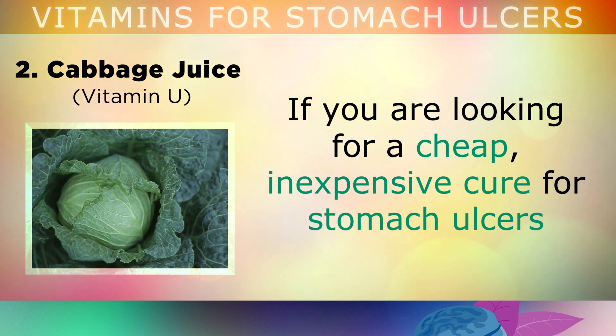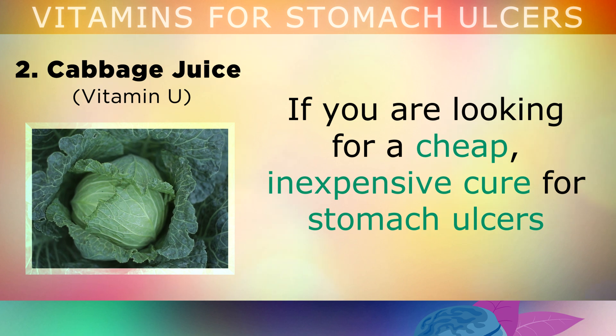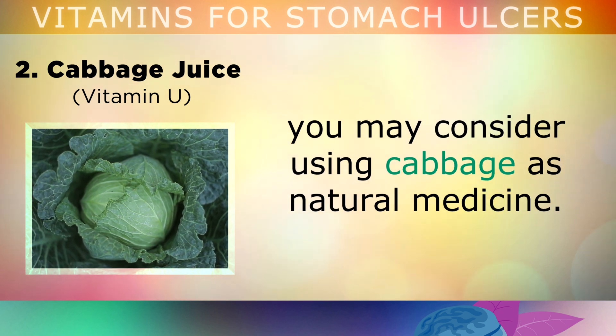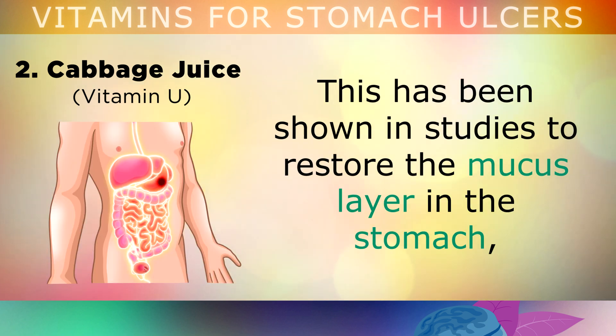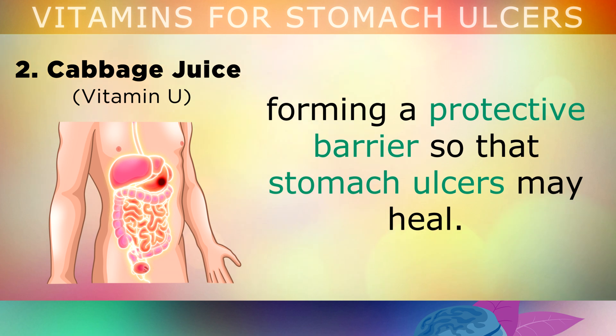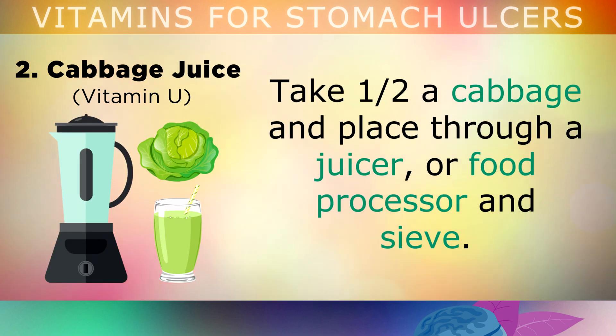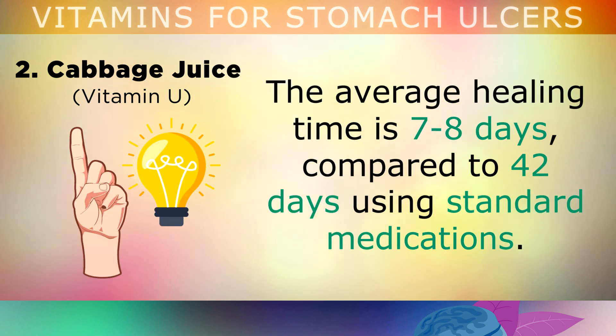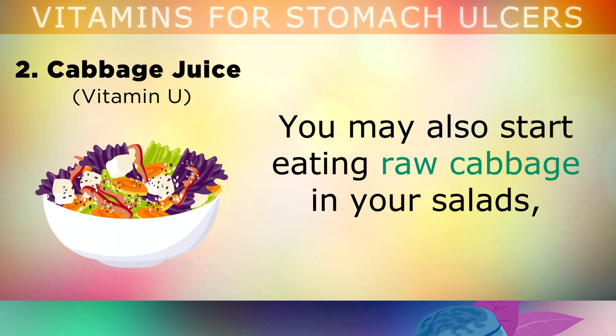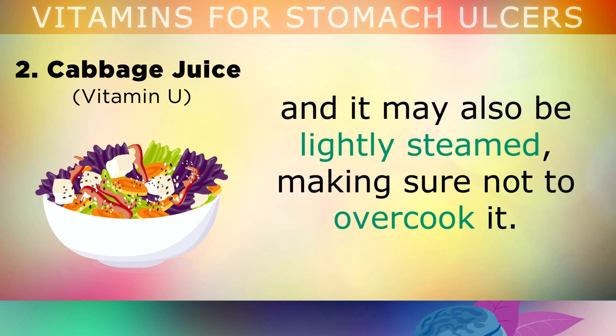Number 2: Cabbage Juice. If you're looking for a cheap cure for stomach ulcers, consider using cabbage as a natural medicine. All types of cabbage contain a powerful type of sulphur now known as Vitamin U, which has been shown in studies to restore the mucus layer in the stomach. Simply take half a cabbage, juice it, sieve to remove the fibres, dilute with water, and drink 3 times per day. The average healing time using cabbage juice is 7-8 days, compared to 42 days using standard medications. You may also eat raw cabbage in salads or lightly steamed, making sure not to overcook it as this destroys the Vitamin U.